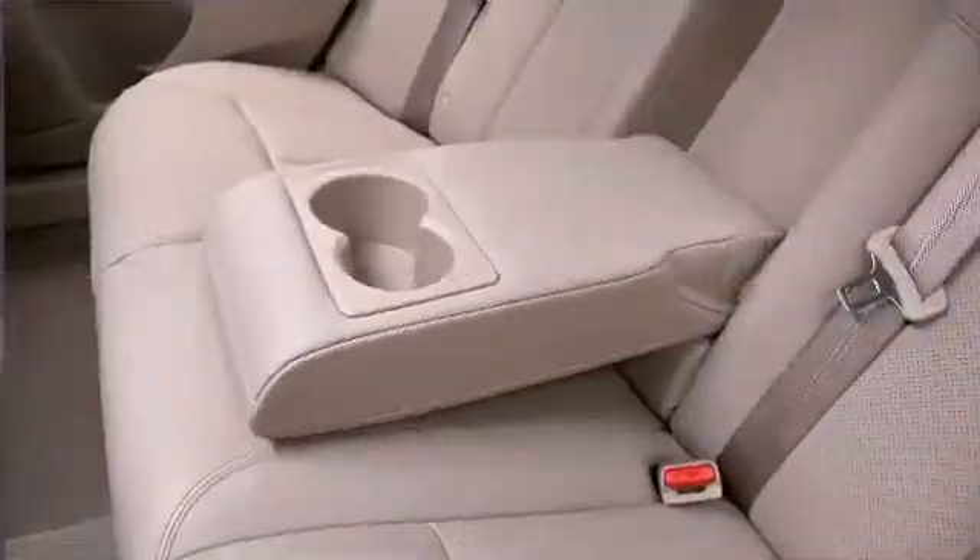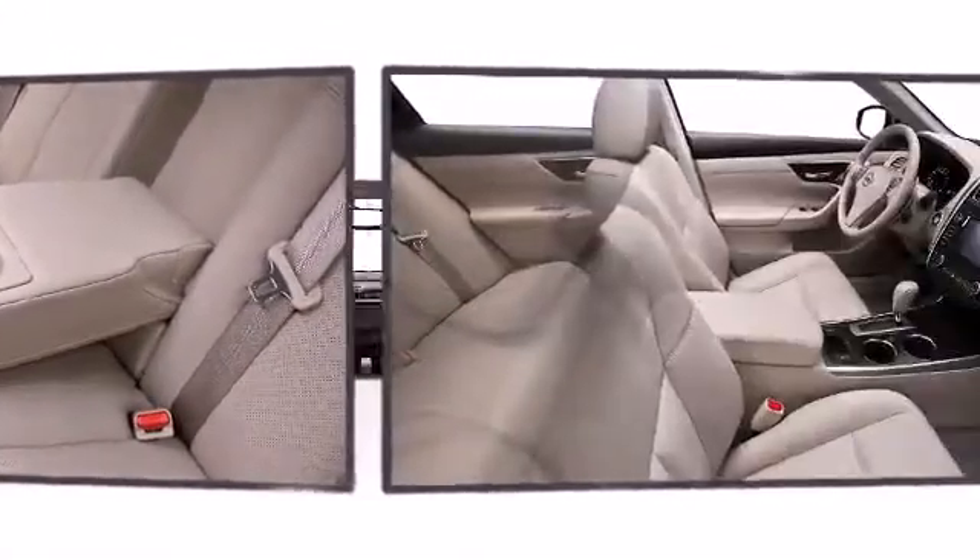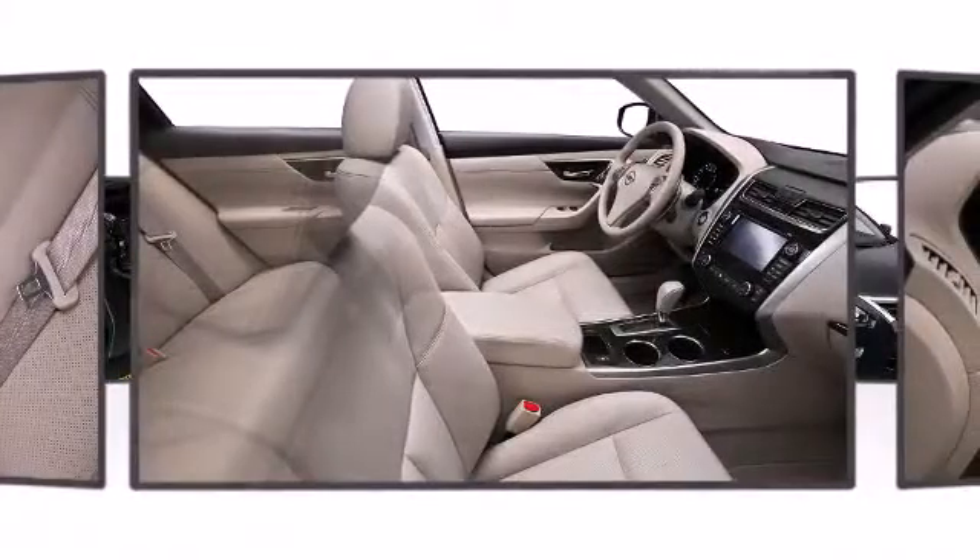You'll notice that the headroom and legroom make even the longest drives enjoyable. All of the premium features expected of a Nissan are offered, including heated seats, LED taillights, and one-touch window functionality.